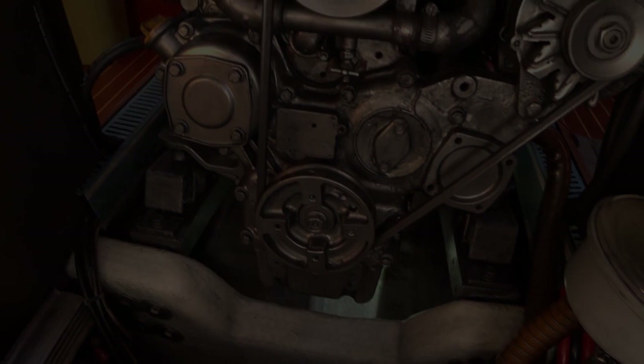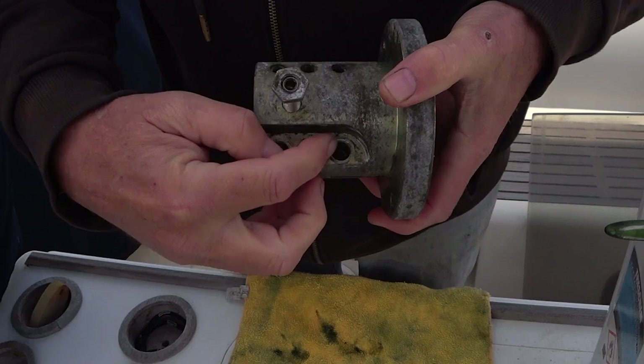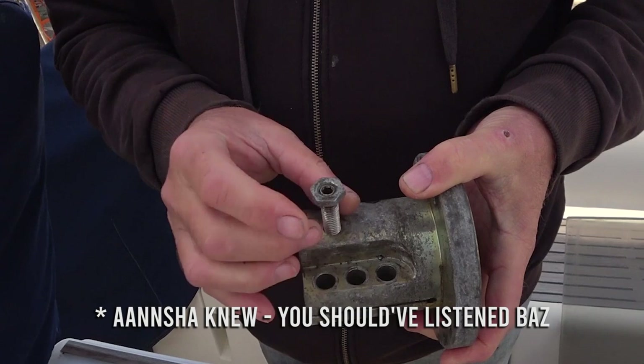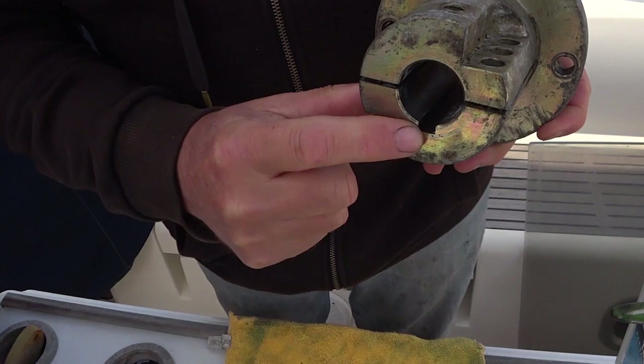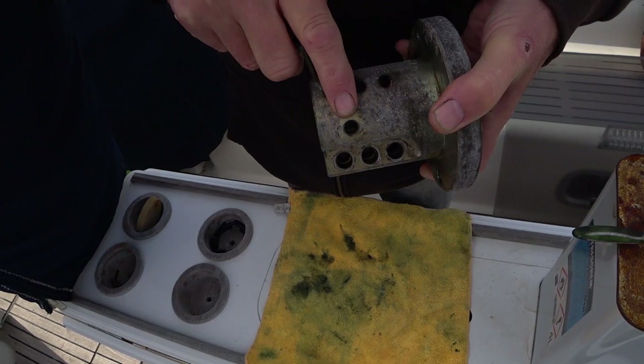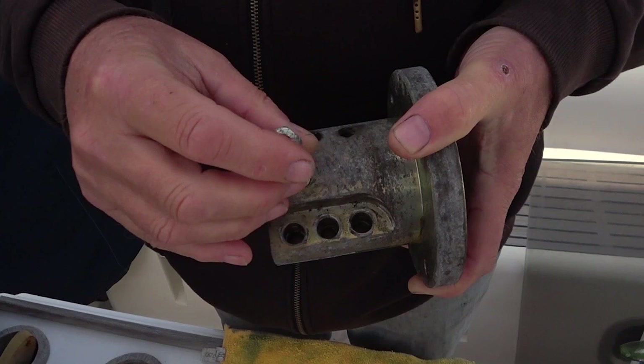This is one part of the coupling that attaches the prop shaft to the back end of the gearbox — the prop shaft goes in there and has six bolts. Now the reason why we couldn't get the prop shaft out was because this also needs unscrewing. The prop shaft, when it's aligned properly, has a key that goes into that groove, but it also has a dimple in the top of the prop shaft, and that dimple sits right underneath where this screw goes in — and that's why we couldn't remove the prop shaft no matter how hard we tried. The minute we took this screw out, hey presto, the prop shaft popped out easy as pie. Lesson learned!